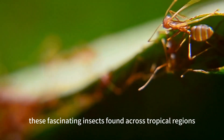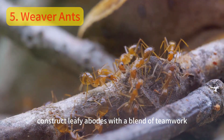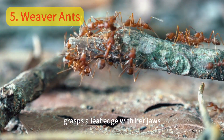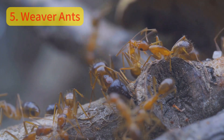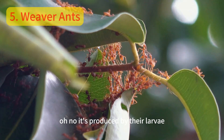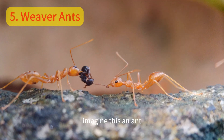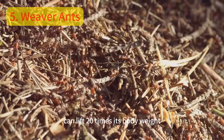Ever marveled at the strength and tenacity of the weaver ant? These fascinating insects, found across tropical regions, construct leafy abodes with a blend of teamwork and remarkable strength. Each ant — a tiny architect — grasps a leaf edge with her jaws, pulls it towards another leaf, and secures it with silk. This silk isn't sourced externally; it's produced by their larvae, a testament to the colony's cooperative spirit. Imagine this: an ant weighing less than a gram can lift 20 times its body weight.